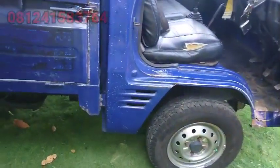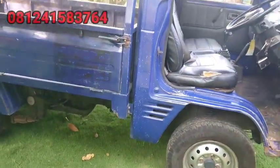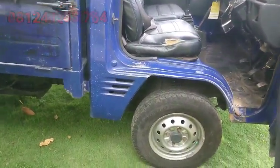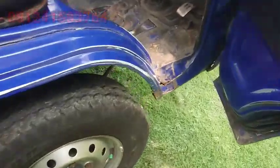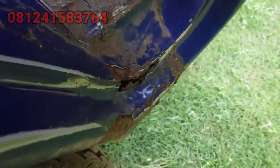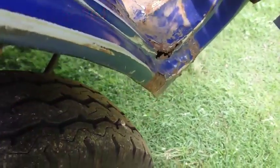Baunya 43 juta, masih bisa nego. Negonya dikit-dikit aja. Di sini ada sedikit yang kropos, ini minta di-las sedikit, ditambal. Kalau enggak, dikasih tempul aja juga sudah beres.